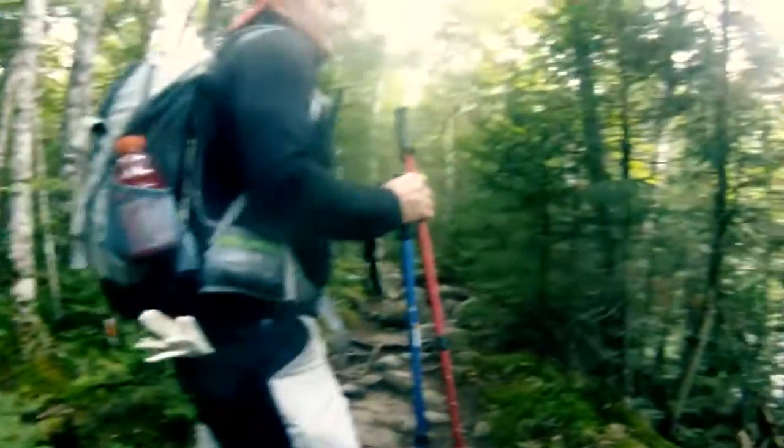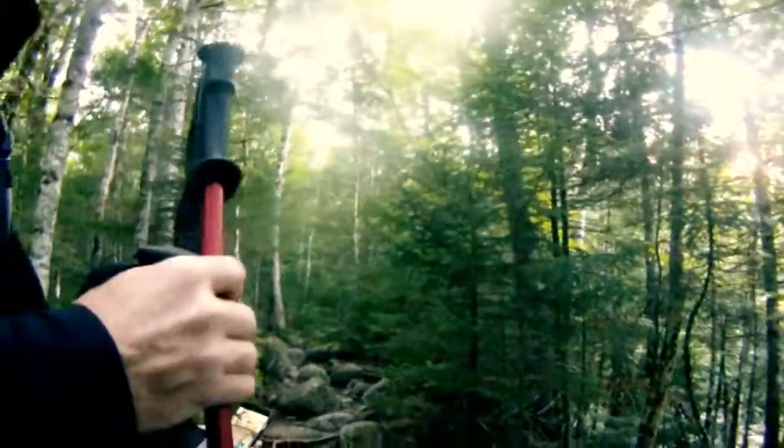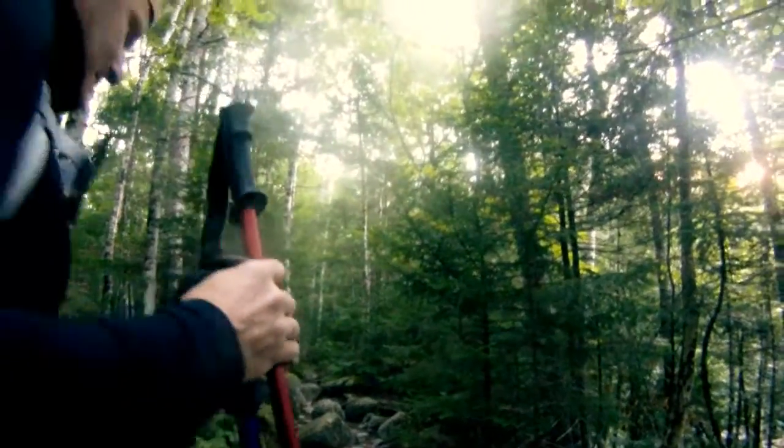It'll be interesting to see if you have cell service at the top, since you're so high up. I wonder if it is. I don't have it now. Oh, I do — well, it's 1X. It's not no service though, so I bet it will have service up there.